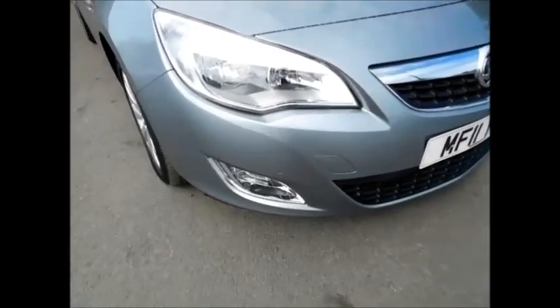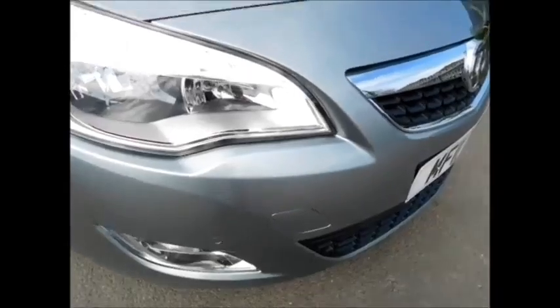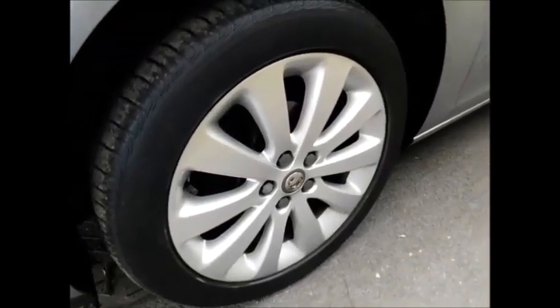As you can see, the vehicle comes with lovely front fog lights along with front parking sensors, a lovely front chrome grille from Vauxhall, 18-inch alloy wheels, and colour coded mirrors and door handles.